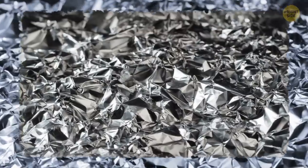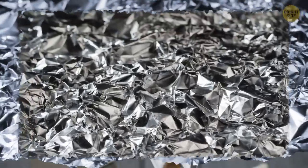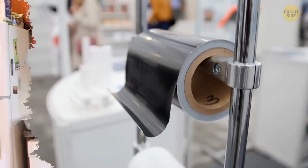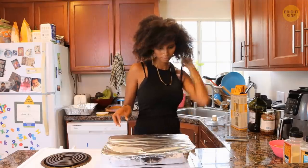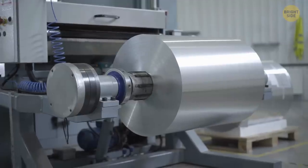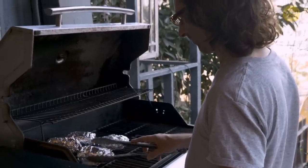Have you ever noticed that there's a shiny side and a dull side to tinfoil? Many people believe that it matters which side is used up or down because the shiny side would trap the heat better. But in fact, it makes no difference at all. The manufacturing process makes the two sides look slightly different, but they both serve their purpose equally.